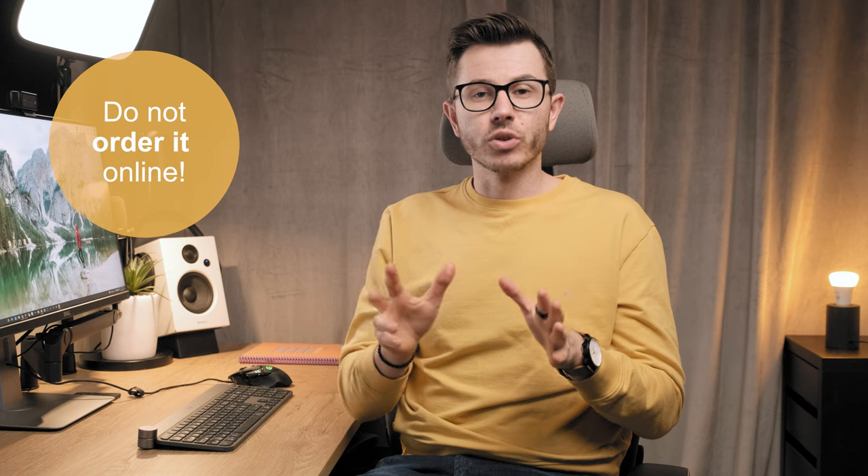If you ever decide to upgrade your chair, here's one good tip: don't order online. Go to the store, try them out, and see which one fits you best. Personally I tried all the expensive chairs and only the Steelcase Leap actually fit me well — others not so much. So go to the store, try them out, and then buy one.